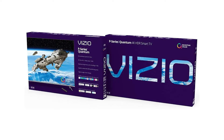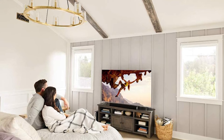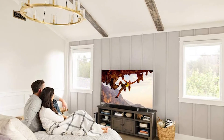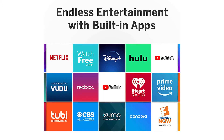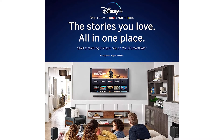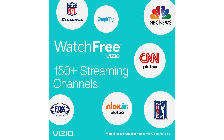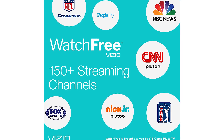No matter what you are looking for, there is a Vizio TV to suit your needs, and our selection of Vizio TVs won't disappoint you. Vizio has released several lines of television models into the market, but the P-Series Quantum 65-inch and 75-inch is the best balance between form and function with a price point that is easier on the wallet than other 4K UHD models.